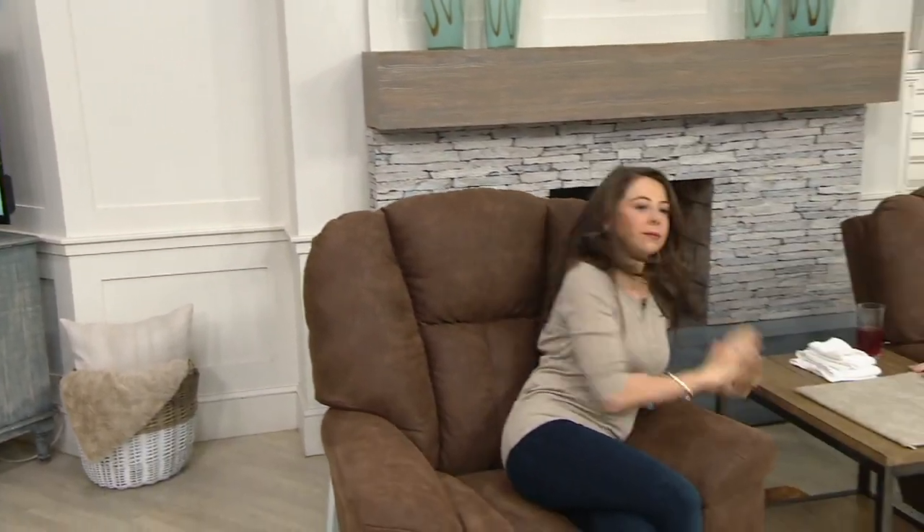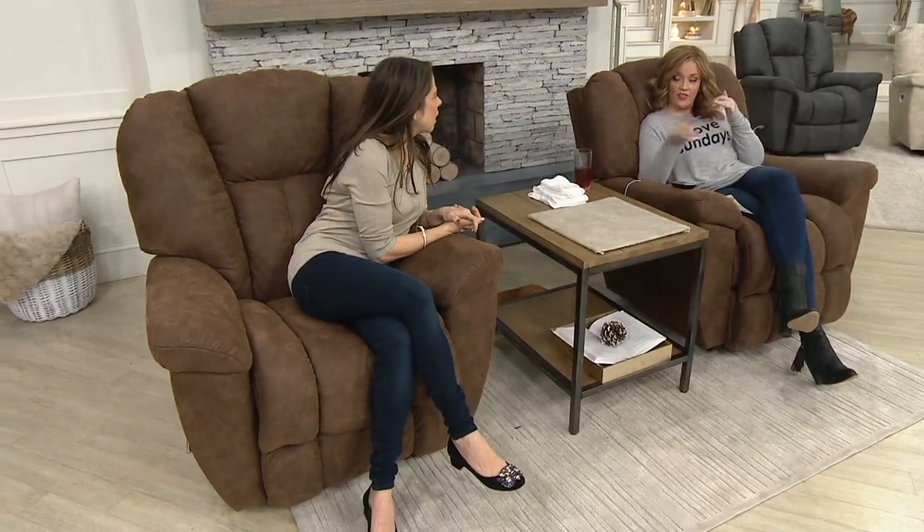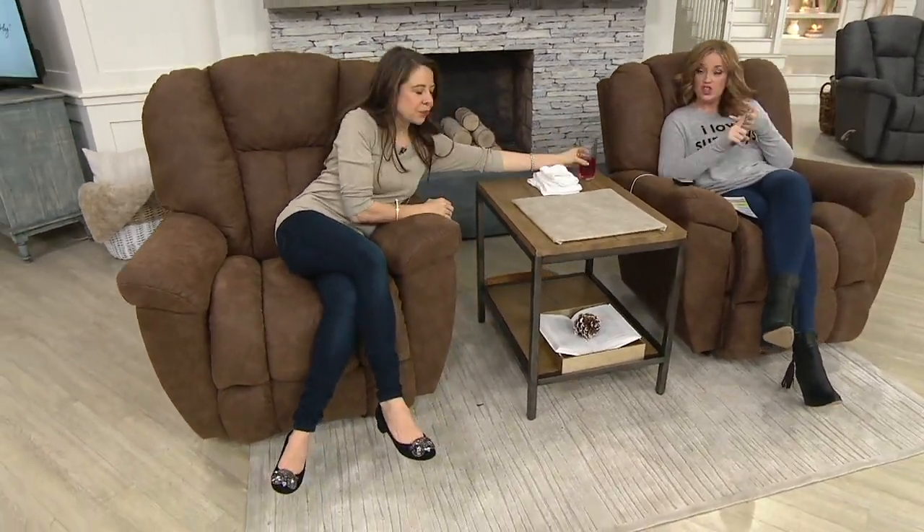I have to say, this iClean fabric — obsessed. It is life-changing because it releases stains. We tested it with wine, coffee, ketchup, and chocolate syrup — not all together, at different times.